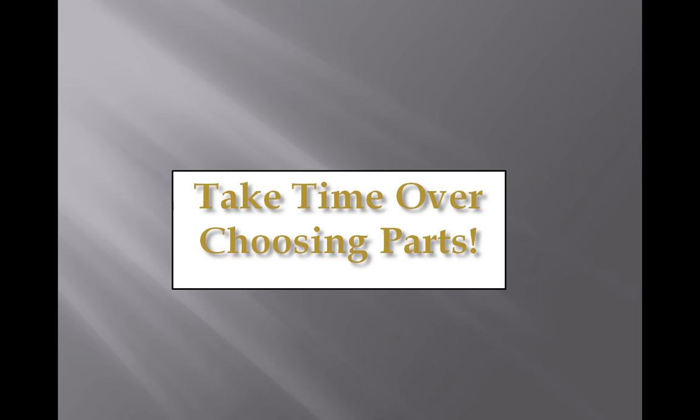Don't get ripped off in the store with the really expensive parts, and don't mind the really cheap parts. It's about trying to choose the best parts that are going to give you the best performance at the right price.